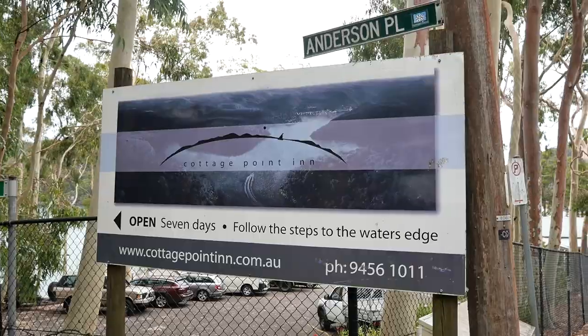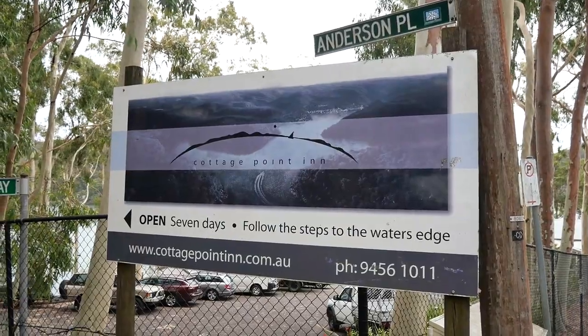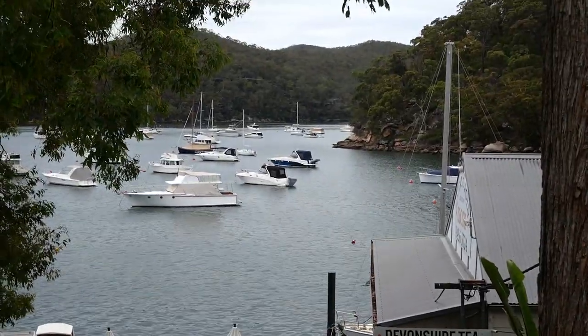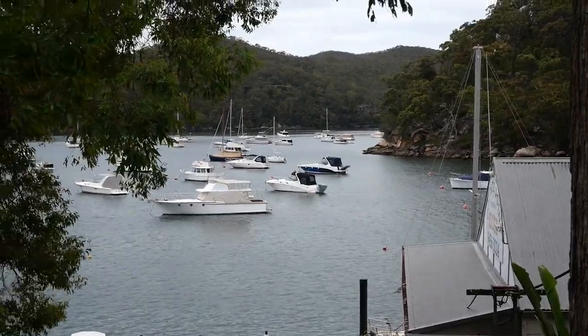I didn't realize that path led down to the inn. It's nice — I've been here once before. You can hire boats from there as well; you don't need a license or anything. They've got different types of boats you can hire out and go down the creek on. It's very pretty. I had a house sit before right on the water's edge with a rottweiler. There's the stairs, and there's another place here — Cottage Point Kiosk, I think.